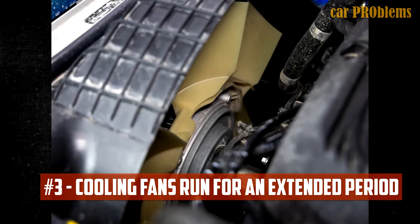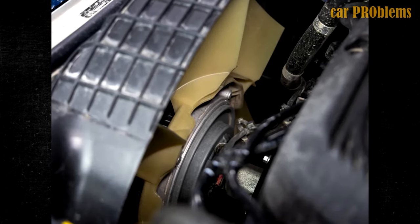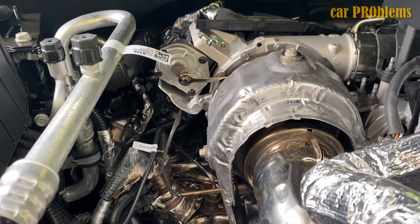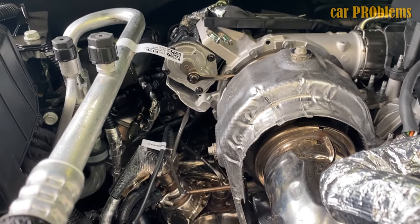Cooling fans malfunction. The cooling fans on some 3.0 Duramax engines could malfunction and run constantly. The use of the engine block heater in hotter weather has been associated with this problem.